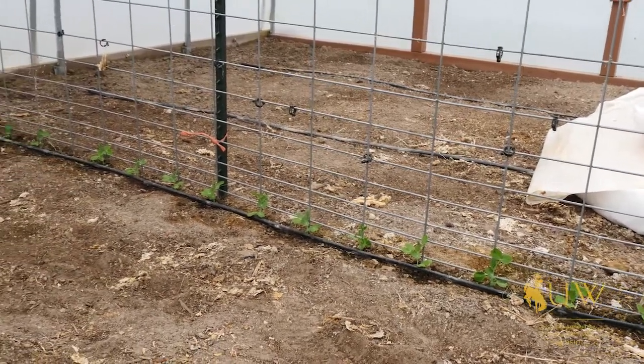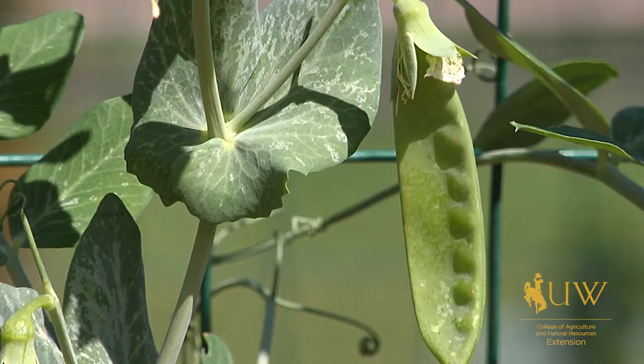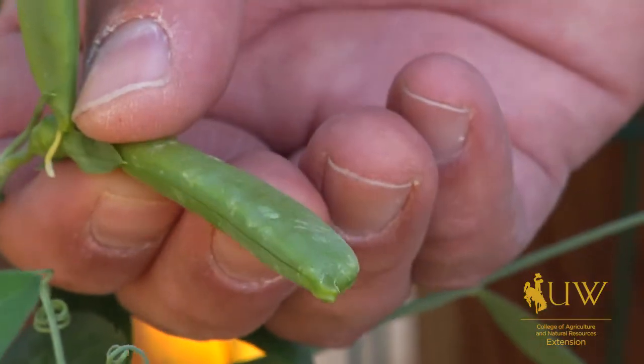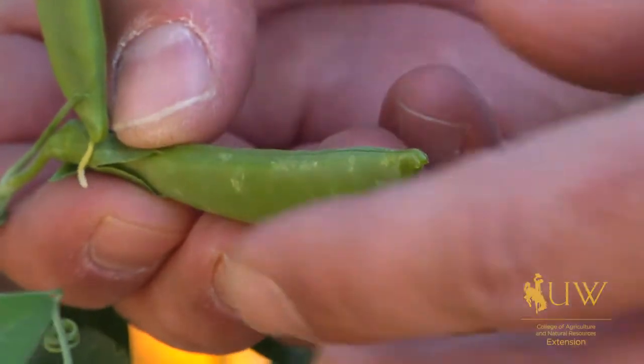Just like peas you would find in the supermarket, we can grow peas for their edible pods. These are usually sugar or snap peas, or we can grow peas where we actually shell them out of the pod and eat the seeds.